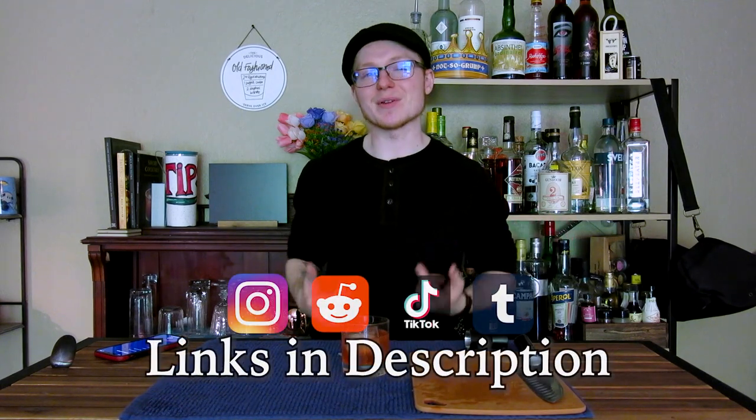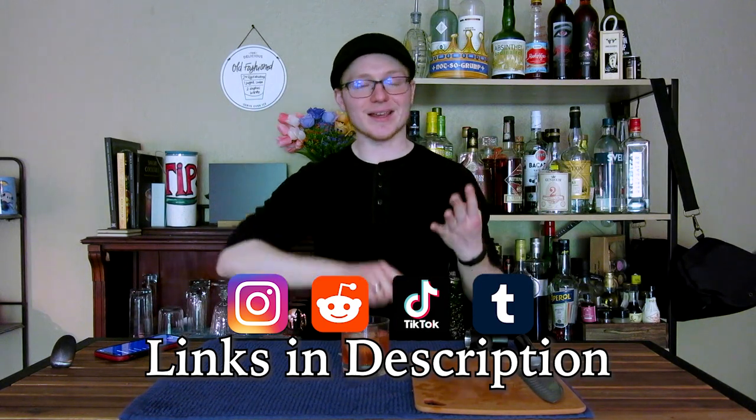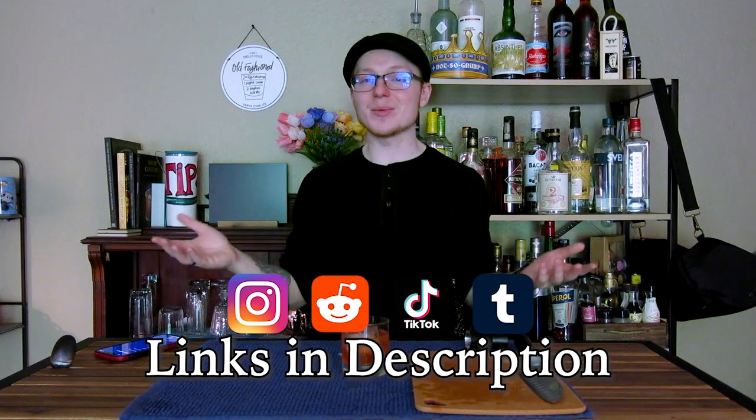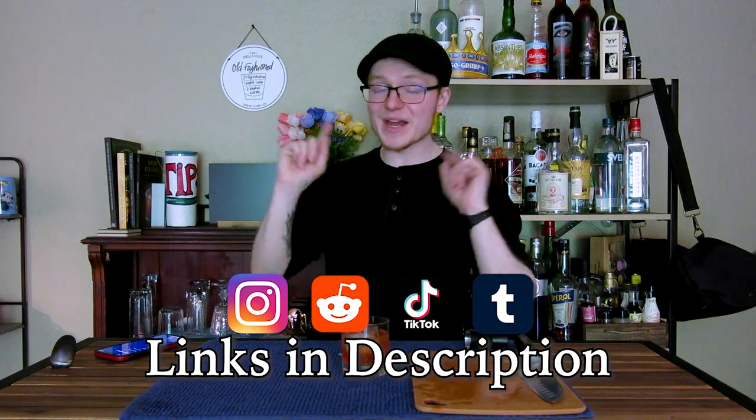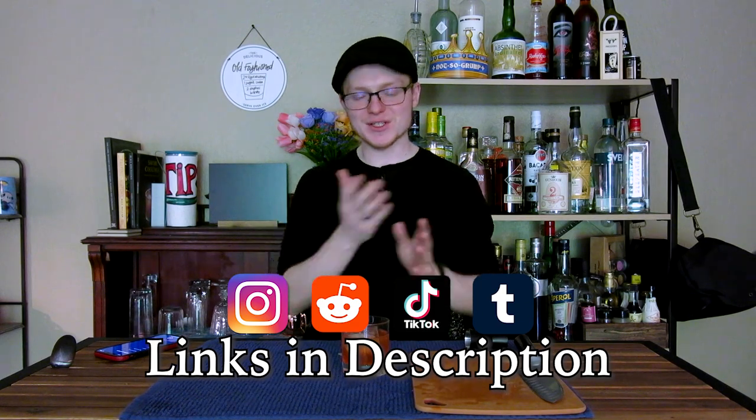If you guys enjoyed this video, go ahead and click that like button down below and subscribe to catch the next one. I make a new video every single Friday and sometimes on Tuesdays. Subscribe and click the bell to know when those come out. If you want a little bit of extra content, follow me on my socials appearing on screen — I have an Instagram, a Tumblr, a Reddit, a TikTok, and I'm trying to use all of them. You'll find shortened versions of these videos where I make cocktails a little bit faster.